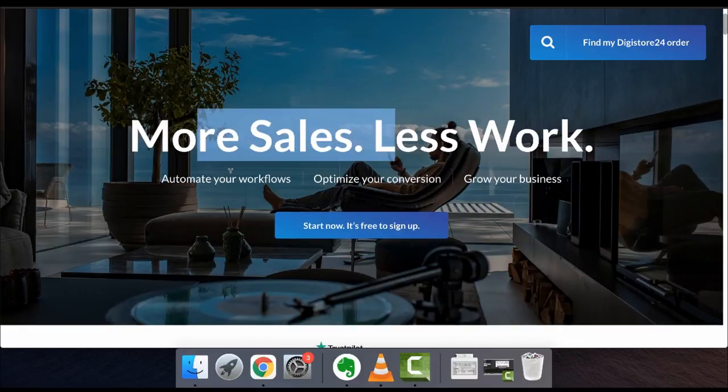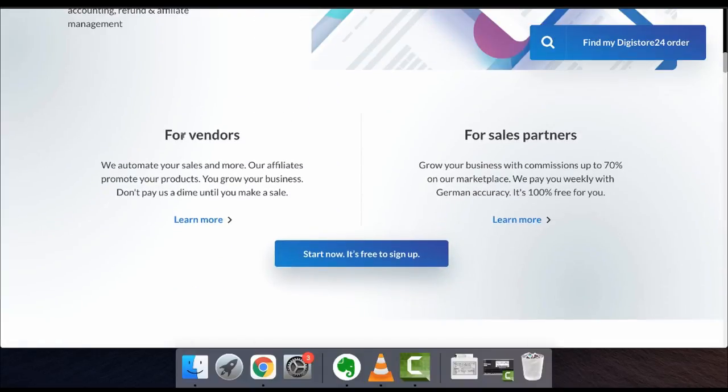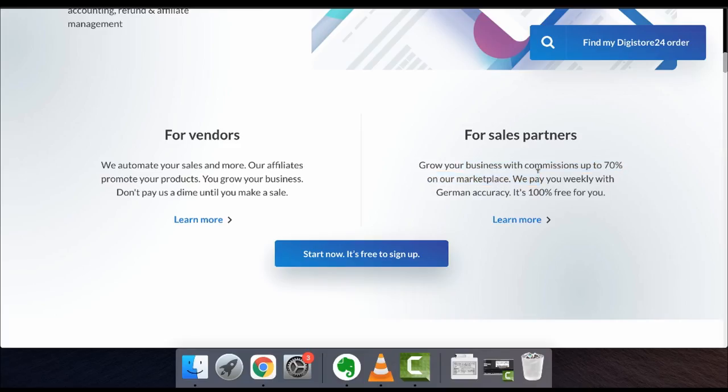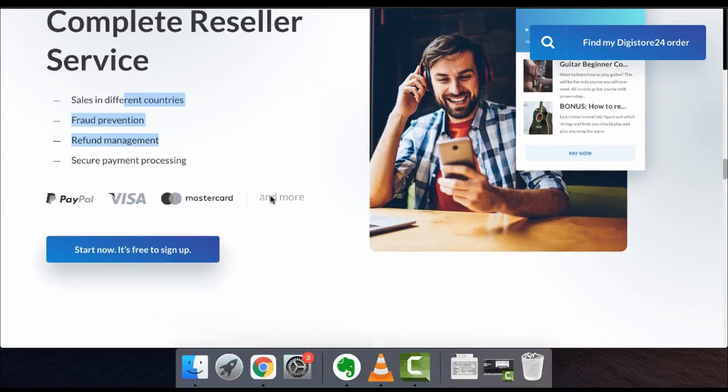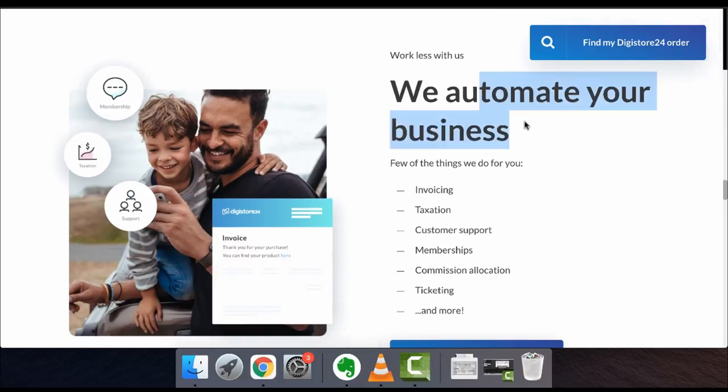It's more sales, less work. You can automate your workflow, optimize your conversions, and grow your business. There are two types of users: vendors or product creators — if you have an informational product and you want other people to sell it for you, you can put it up here — or sales partners, where you can grow your business with commissions up to 70% in their marketplace. They pay you weekly with German accuracy, and it's 100% free from anywhere in the world. They also handle sales in different countries, fraud protection, refund management, and secure payment processing.